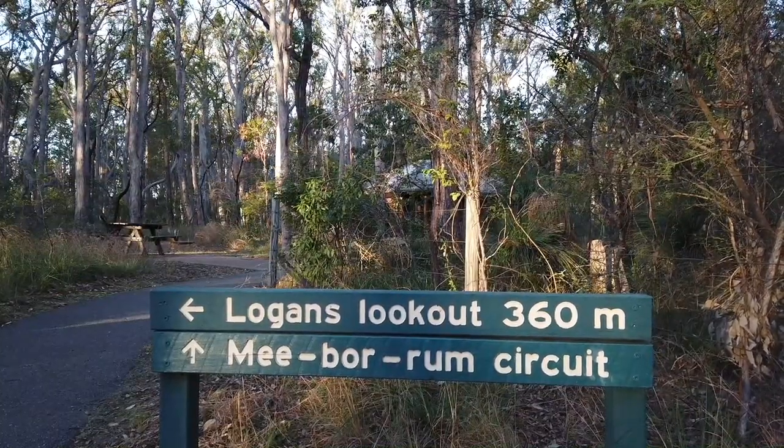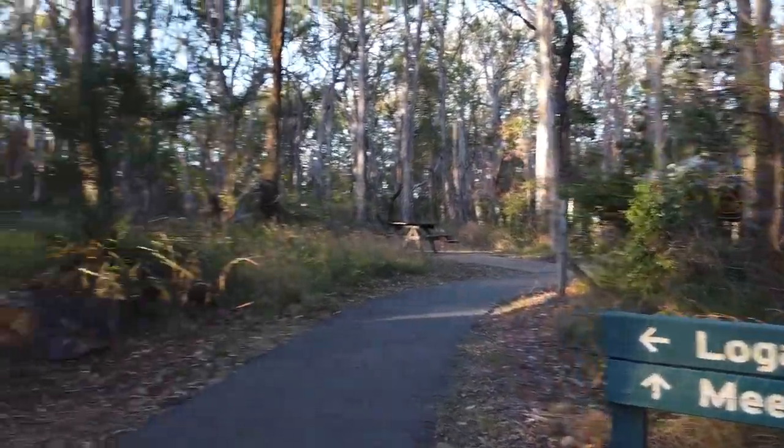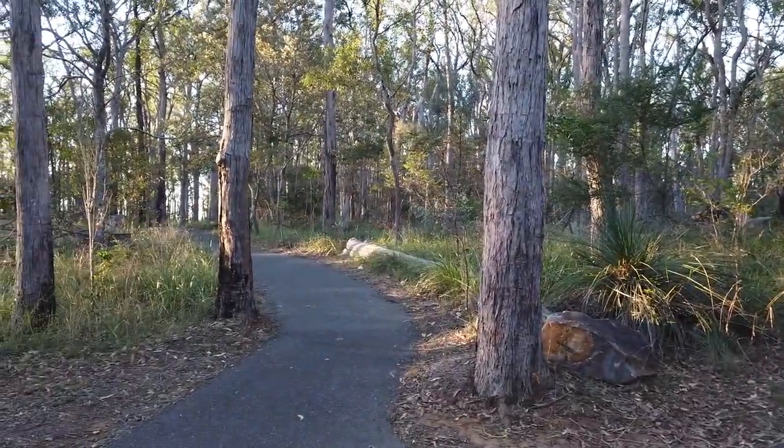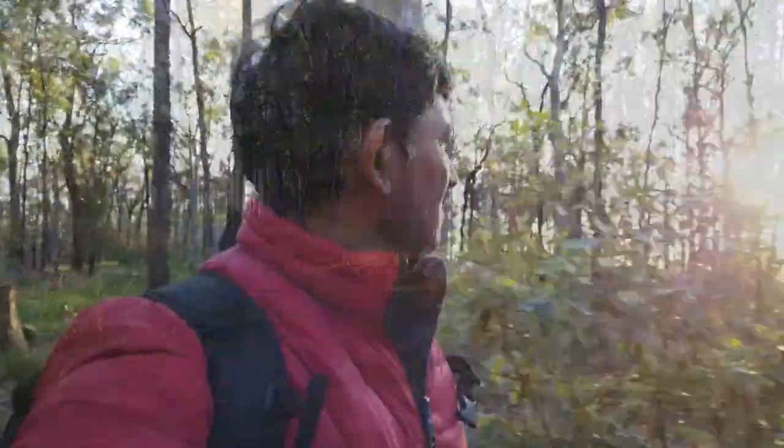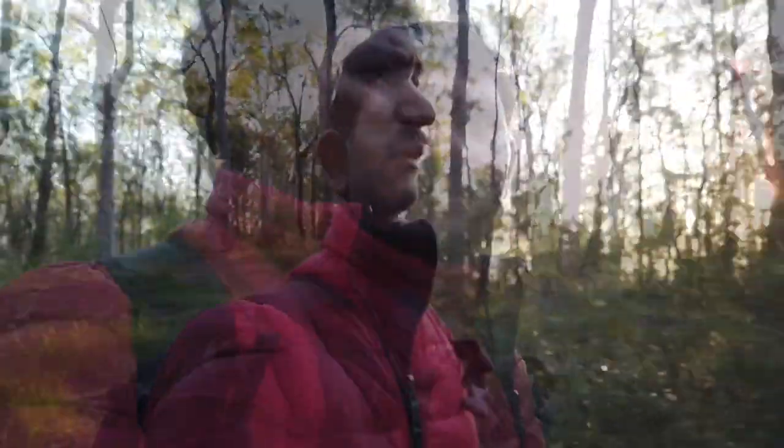I am going to take you now to Logan Lookout, which is this way. Let's walk. It seems quite nice here — it is a very easy walk with paved roads. The sun is slowly going down on the western sky, but disappointingly not many clouds. I am sorry.